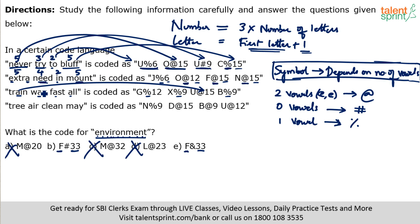Recall my first statement at the start of the session — the best way to solve such questions is to give it a try for 15-20 seconds. Maybe you'll get the logic for the number, maybe for the letter. But the symbol logic here — depending on the number of vowels — is very complex. Honestly, I could not have gotten that in an exam. So if you can't crack it, just move to the next question. Don't spend precious exam time trying to figure out every element of the code.